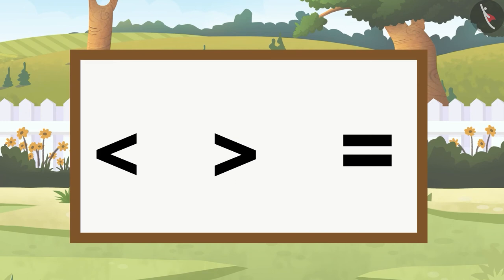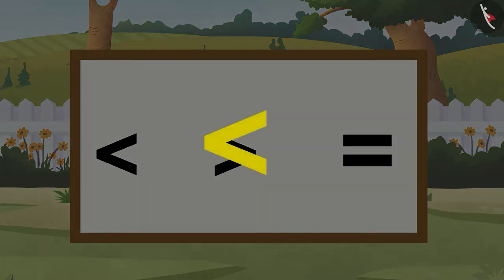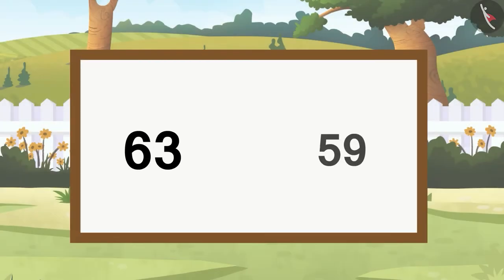Children, didn't you also enjoy watching this game? Come, let us also play this game. The three symbols we will use to compare numbers are: the less than symbol, the more than symbol, and the equals to symbol. To understand better, we have been given the numbers 63 and 59.